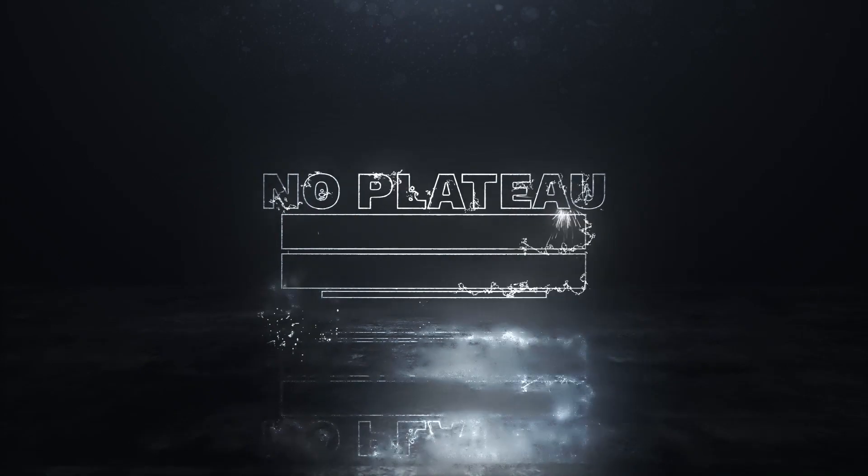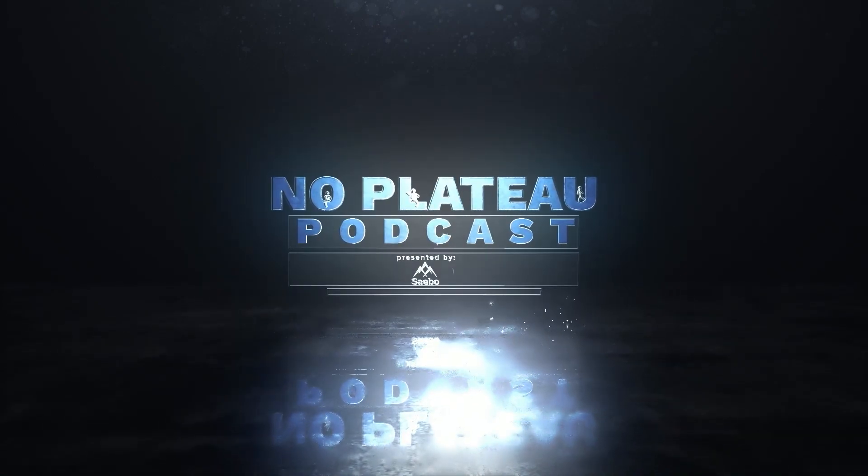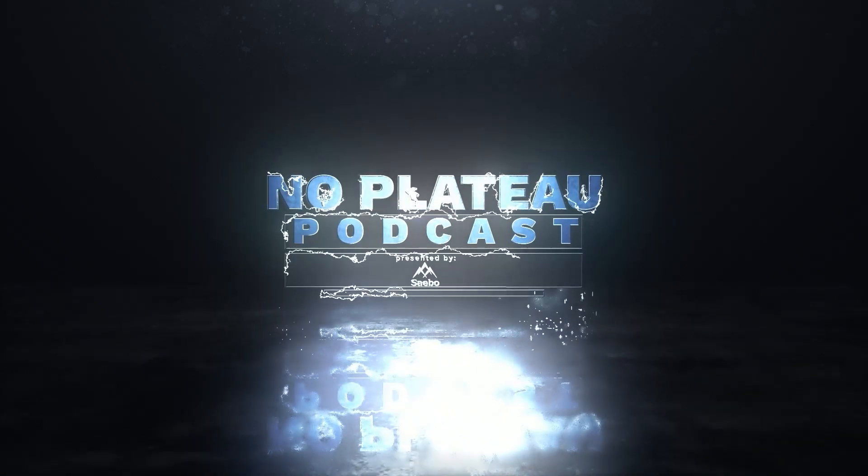Thanks so much for the shopping listen — that's the latest edition of the No Plateau podcast. Tune in next time, where we'll drill down into more products and more pitfalls of shopping for these types of products in a future episode. Thank you for tuning in to the No Plateau podcast — please make sure to like and subscribe to stay up to date on more stroke and brain injury recovery stories.